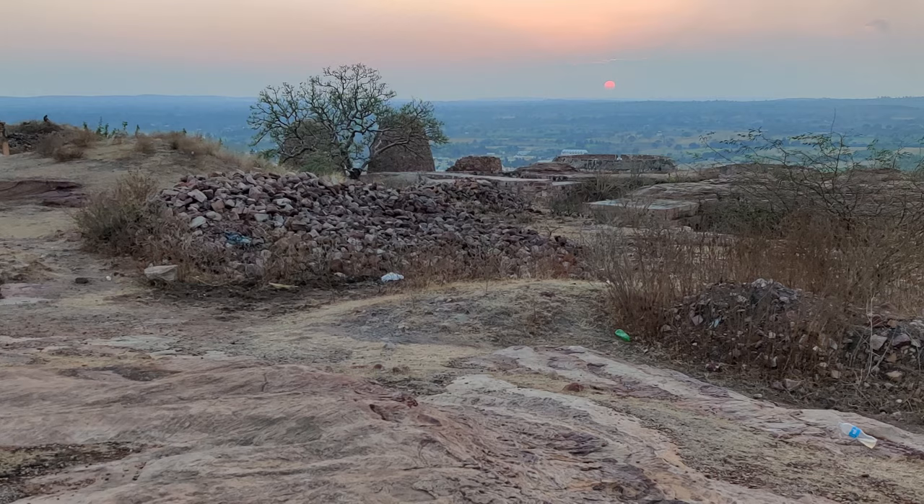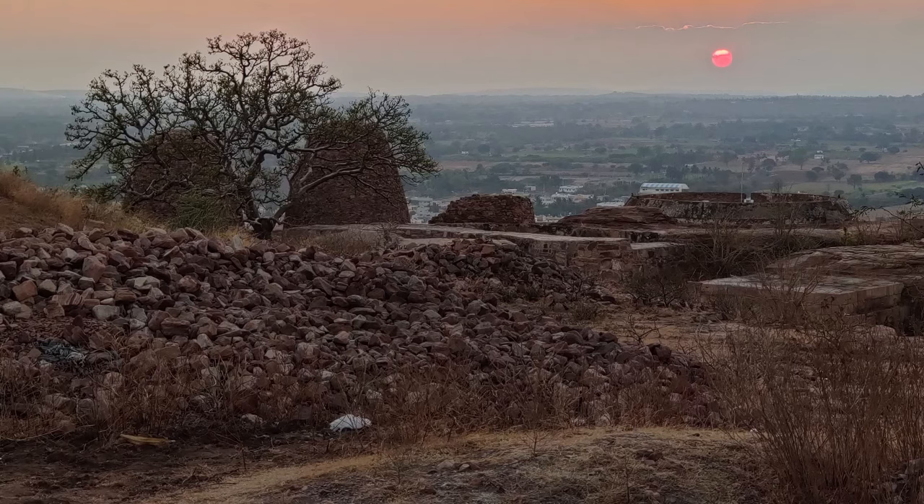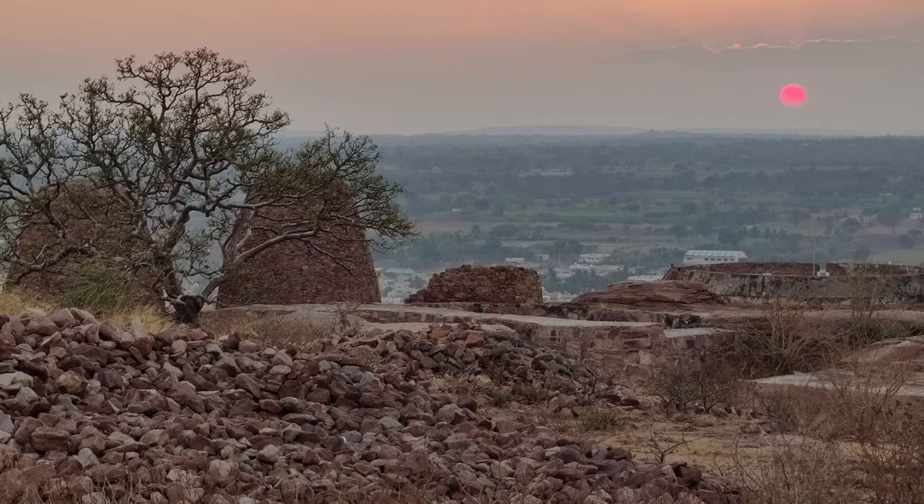1,500 years ago, Pulakesi I bathed in the glow of a Badami sunset. Today, it was ours to enjoy.